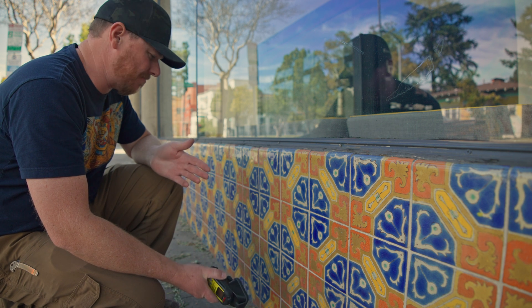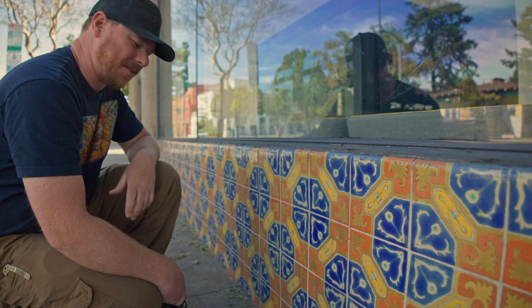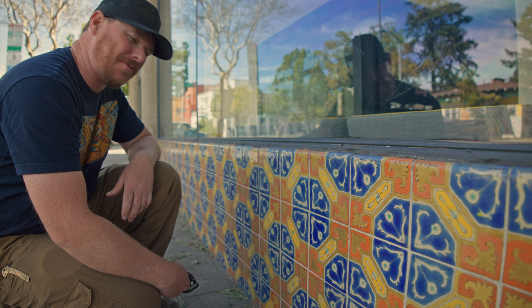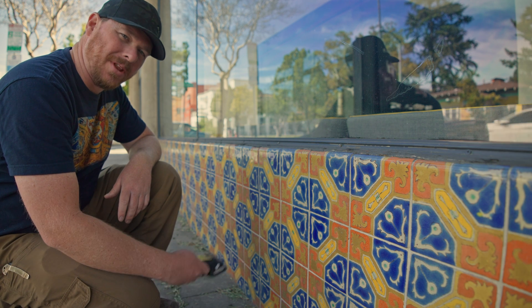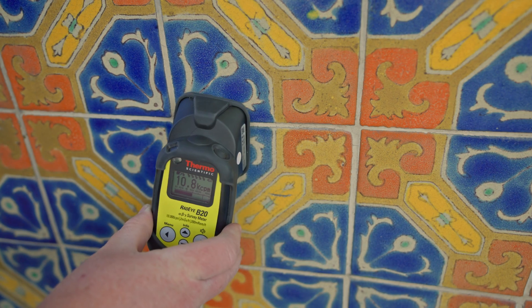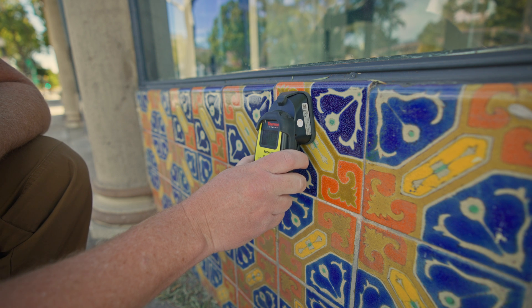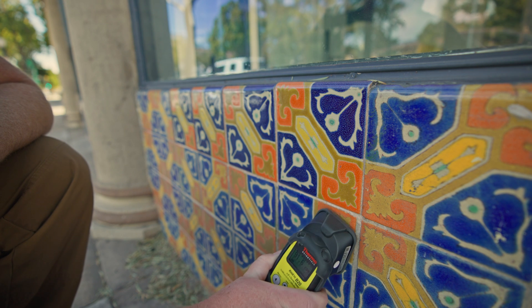It has no danger to anyone. These tiles are totally fine being out here. If you were to grind them up and eat them, yeah, maybe that would be dangerous for your kidneys. But on the side of the sidewalk they just look really pretty and they're not a danger to anyone. This tile here looks a little different — that's because it's a reproduction and isn't radioactive, but the ones below it are.